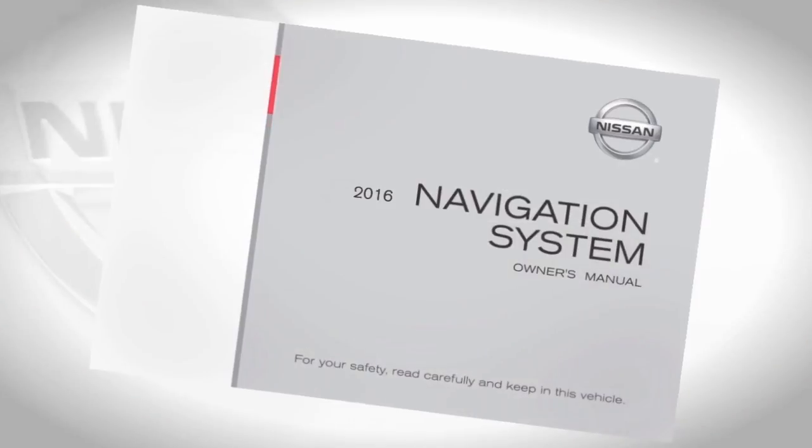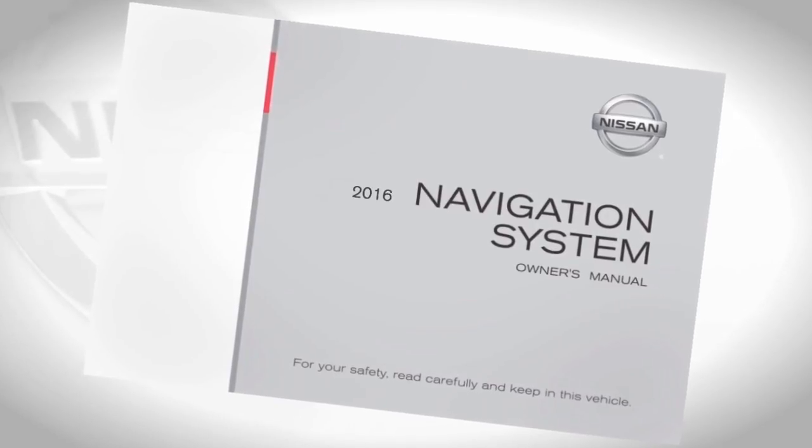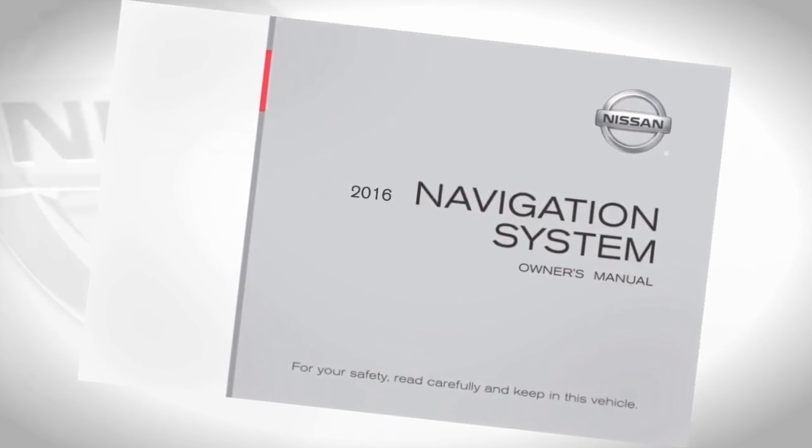For more information, please visit www.siriusxm.com/travellink. Please see your Navigation System Owner's Manual for important safety information, system limitations, and additional operating information.